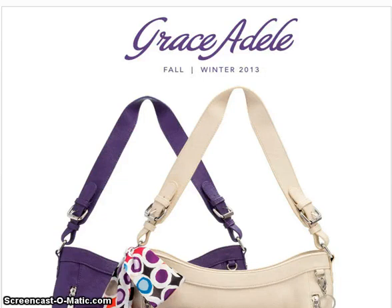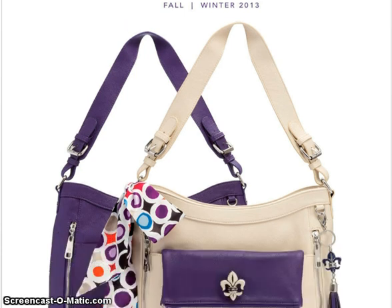Hey everyone, thank you for coming back to the B&S channel. My name is Edie. We're going to do a catalog walk and I'm super excited to bring you the fall and winter 2013 Grace Adele catalog. So we're going to get started right away.